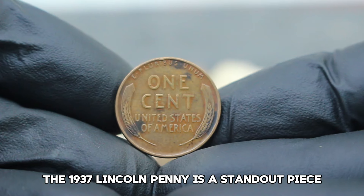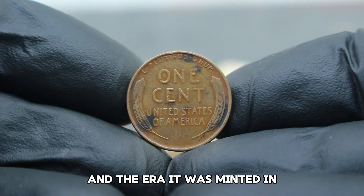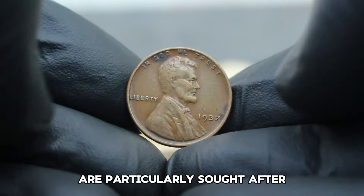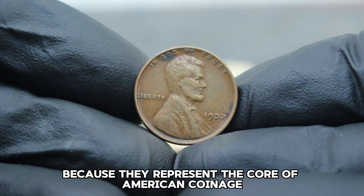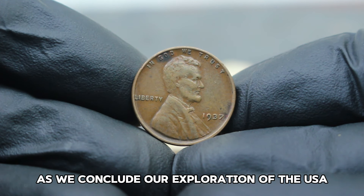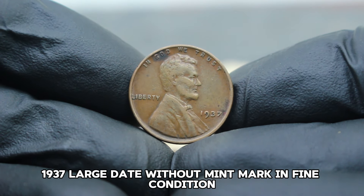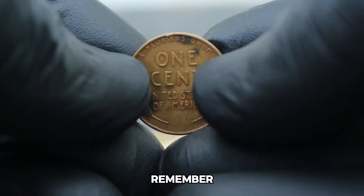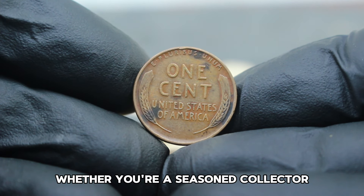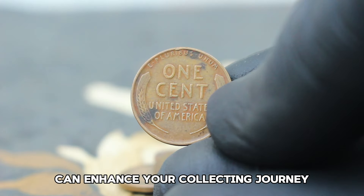The 1937 Lincoln penny is a standout piece due to its association with Abraham Lincoln and the era it was minted in. Coins without mint marks from Philadelphia are particularly sought after because they represent the core of American coinage history. Whether you're a seasoned collector or just starting out, understanding the nuances of each coin can enhance your collecting journey.